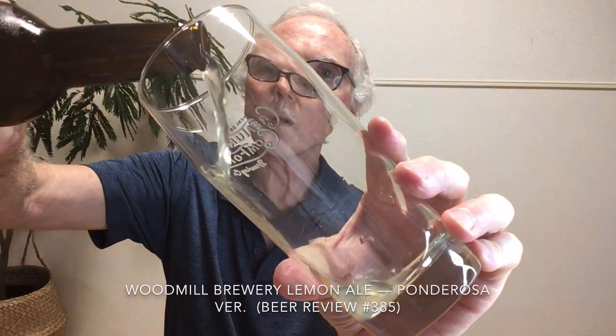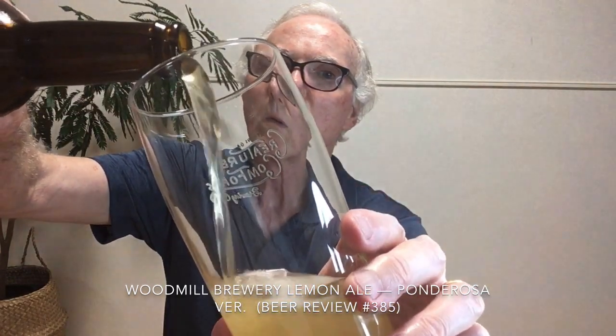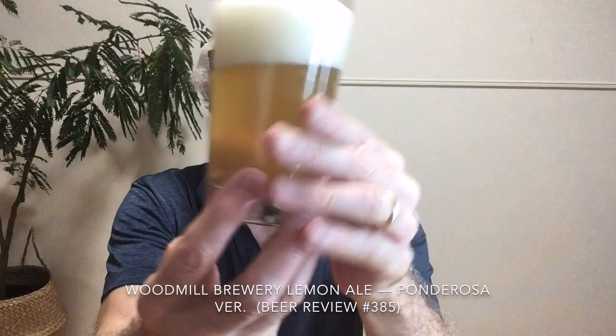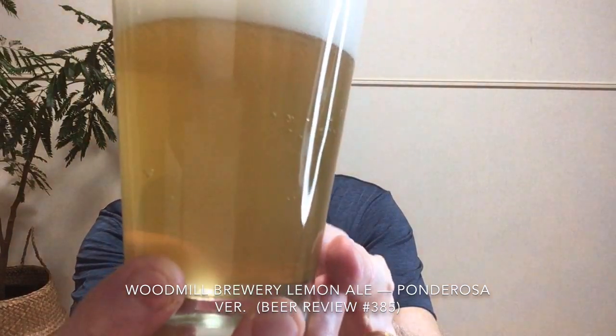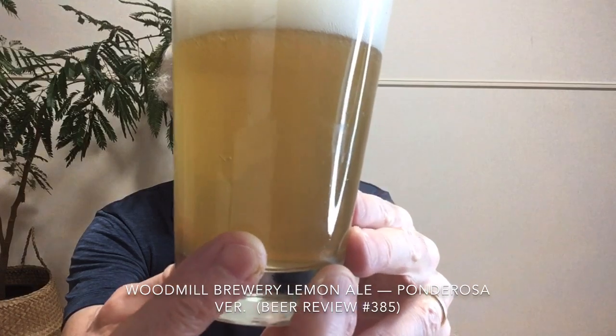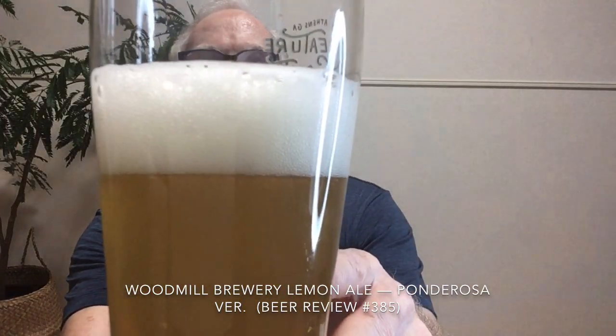Let's give this one a go — again, five percent, a flavored fruit beer, lemon ale from Wood Mill. It looks pretty much like I expected, kind of like lemonade. You can see the very light pastel sort of yellow color with a fluffy finger and a half of white foam.